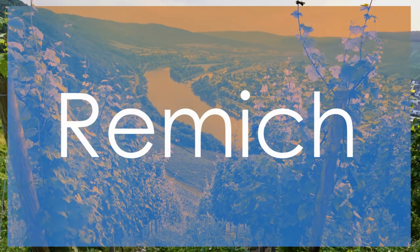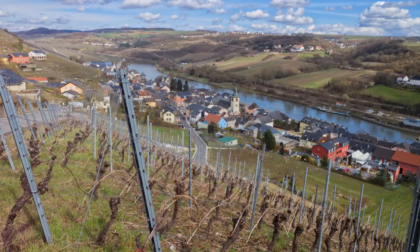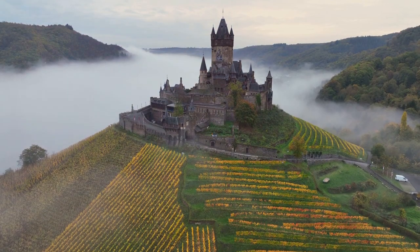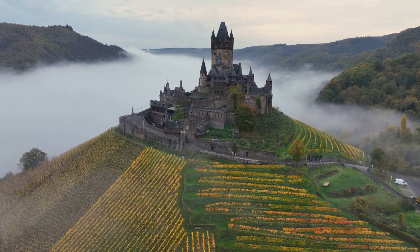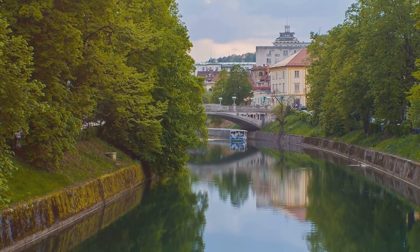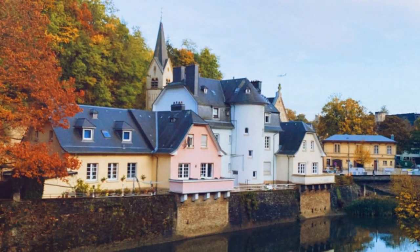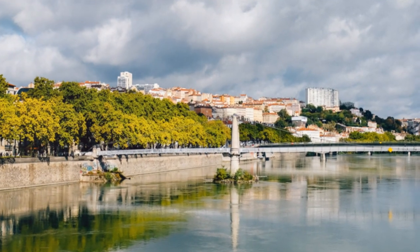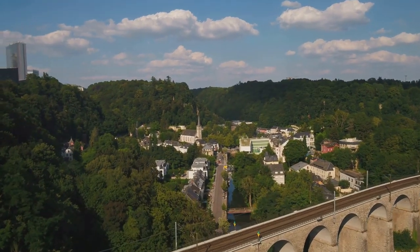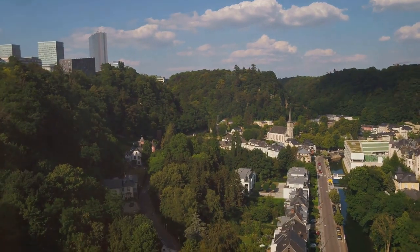Nestled along the banks of the Moselle River, Remick is a charming town known for its picturesque vineyards and relaxed atmosphere. As the heart of Luxembourg's wine country, Remick offers visitors a taste of the region's renowned wines and a chance to explore its scenic beauty. Stroll along the riverfront promenade, lined with cozy cafes and wine bars, and soak in the tranquil ambiance of this idyllic town. While it may rank at number 9 on our list, Remick's unique blend of natural beauty and wine culture sets it apart as a must-visit destination.